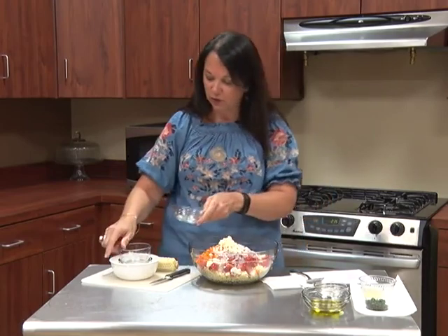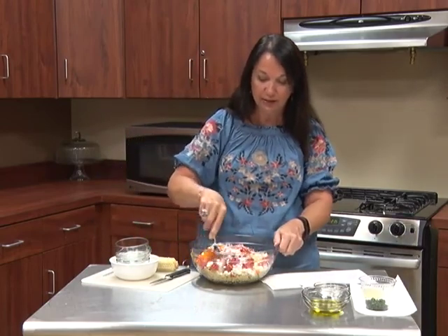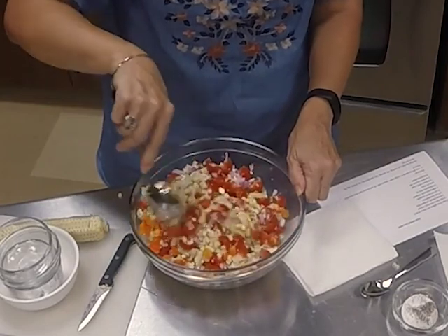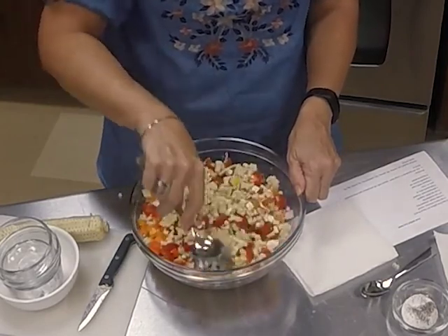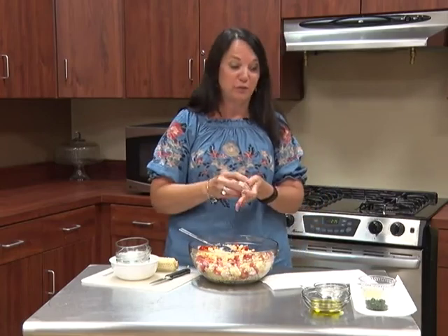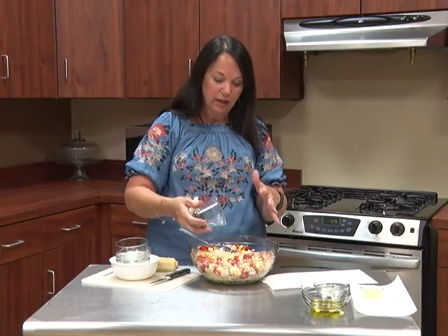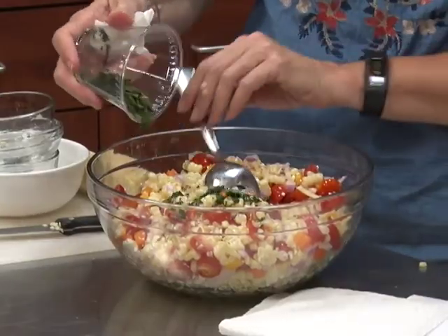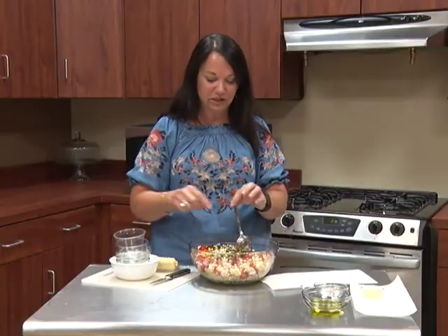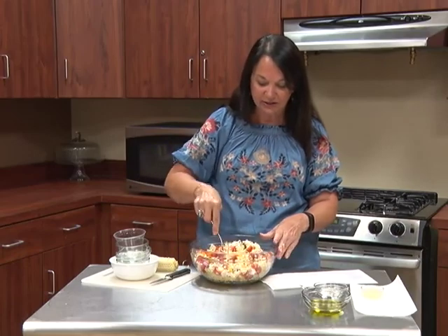Susan stirs the bowl a bit because she's also going to add some liquid to it. Then she adds about a tablespoon of chopped fresh basil. She notes that when corn is in season, basil is also in season — a perfect pairing. She sprinkles the basil in after giving it a little toss, and says it smells really, really good. She encourages getting fresh basil and chopping it up, as it just adds to the salad.